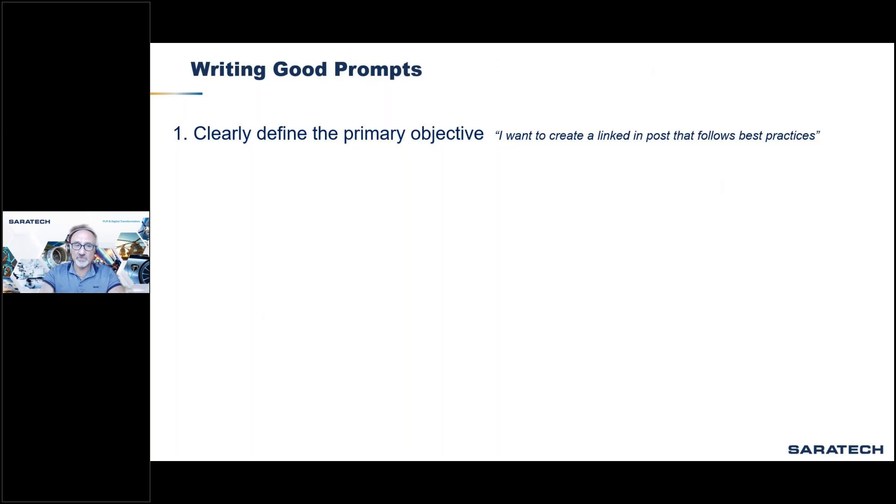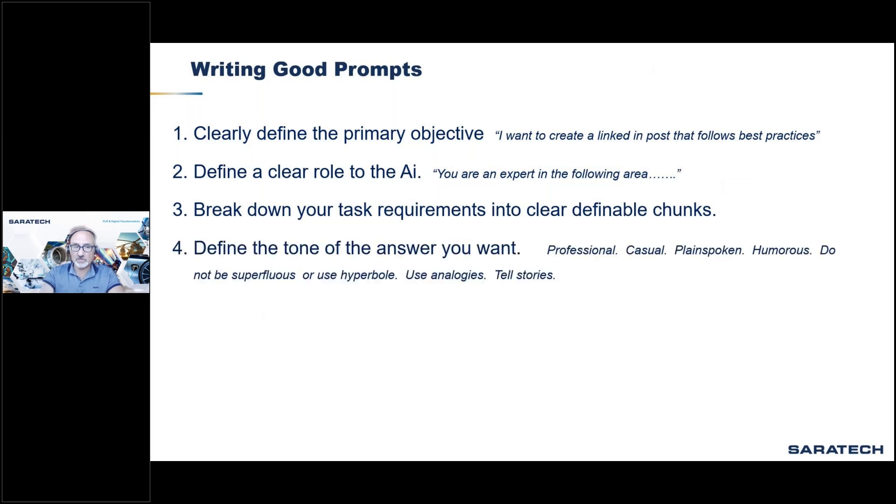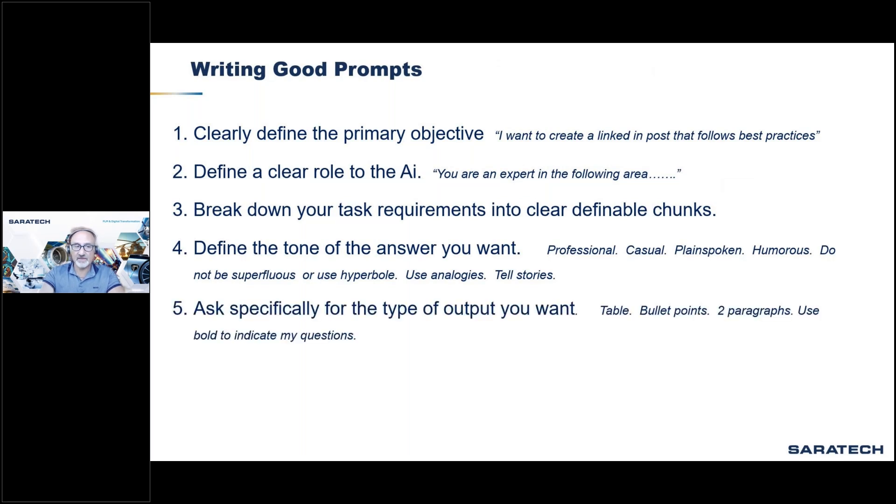Prompt engineering — a term commonly used today — is very important for getting the most from the AI chatbot. Clearly define the primary objective, define a clear role for the AI, break down task requirements into clear definable chunks, define the tone of the answer you want, and specify the output format — whether table, bullet points, paragraphs, or white paper format.